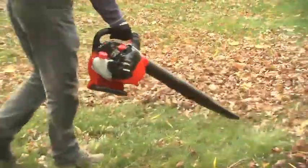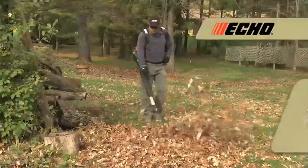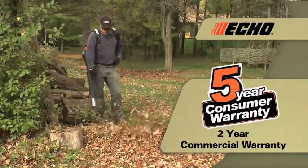These are a few of the many features that make ECO the choice of professionals. Every ECO blower is backed with a five-year consumer and two-year commercial warranty.